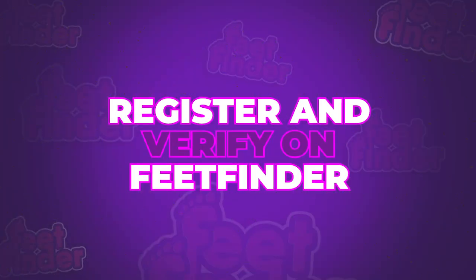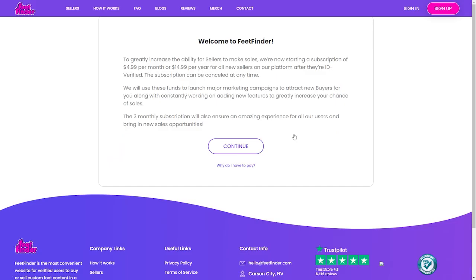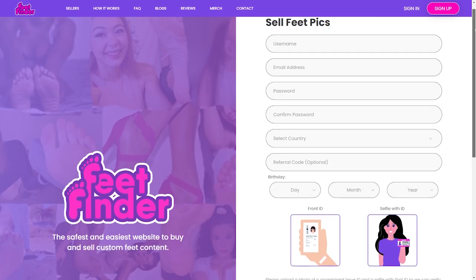Register and verify on FeetFinder. Got your dazzling username? Great. Now let's bring it to life on FeetFinder. Head over to FeetFinder.com, sign up, and remember verification is key. Once you're verified, your FeetFinder journey truly begins.